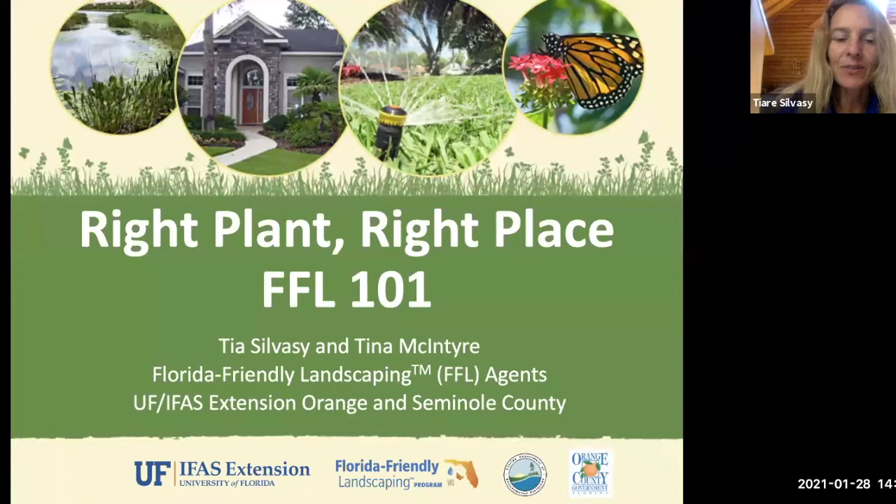Welcome everybody. My name is Tia and we also have Tina McIntyre from Seminole County. Today we're going to talk about the right plant for the right place, and this is really Florida Friendly Landscaping 101 because this is the most basic, fundamental, and high-impact thing you can do when growing plants in your landscape — selecting vegetables, edible fruit trees, ornamental or low-maintenance plants.